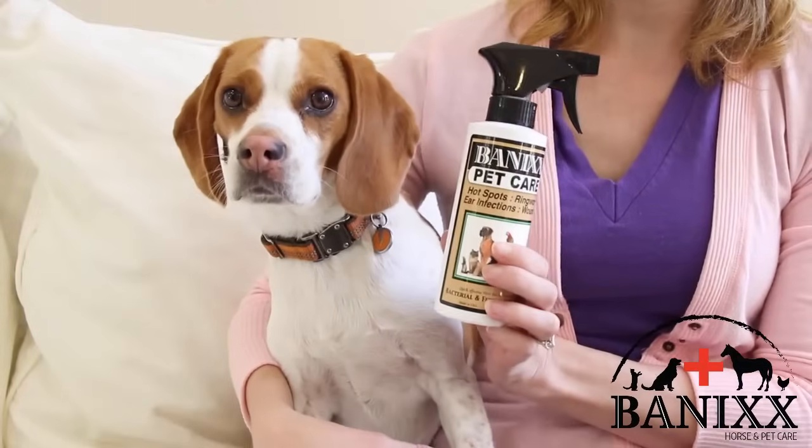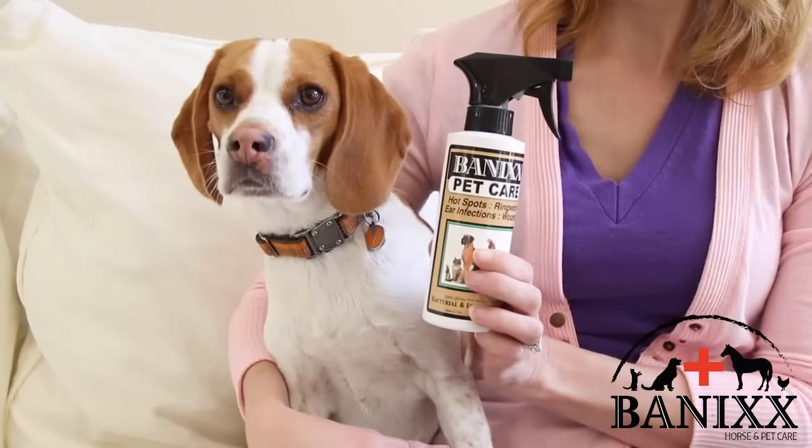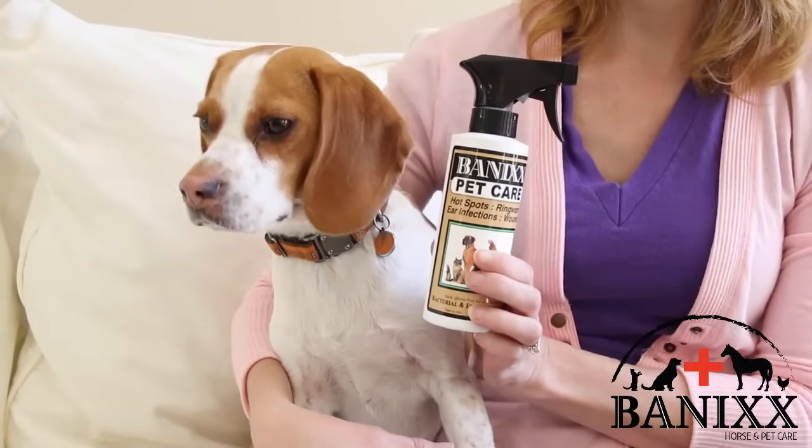Unlike other medicinal products on the market, Bannix has absolutely no smell, which your dog will greatly appreciate considering their nose is a thousand times more sensitive than our own. Bannix also doesn't burn or sting your dog when you apply it, so they don't fear the application, which is so important considering most dogs will do anything they can to avoid those medicines often prescribed that sting and burn when you apply them to your poor dog.